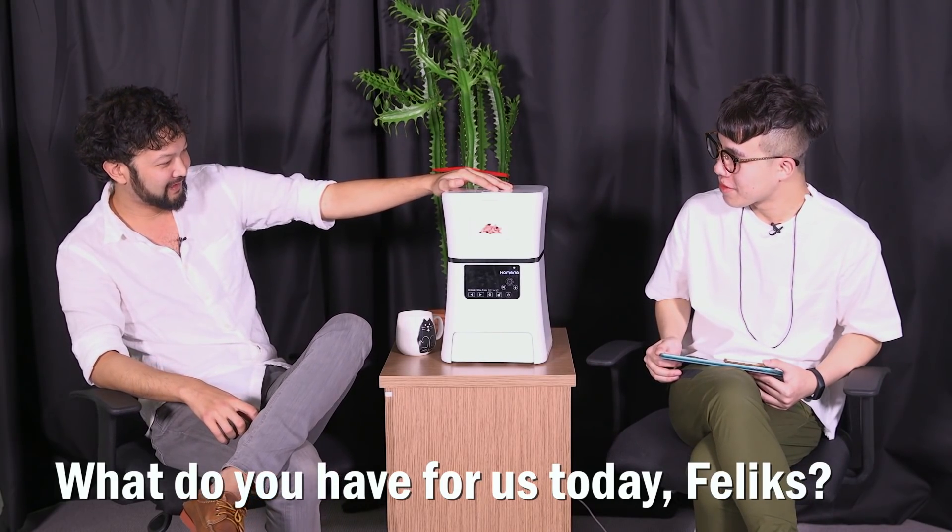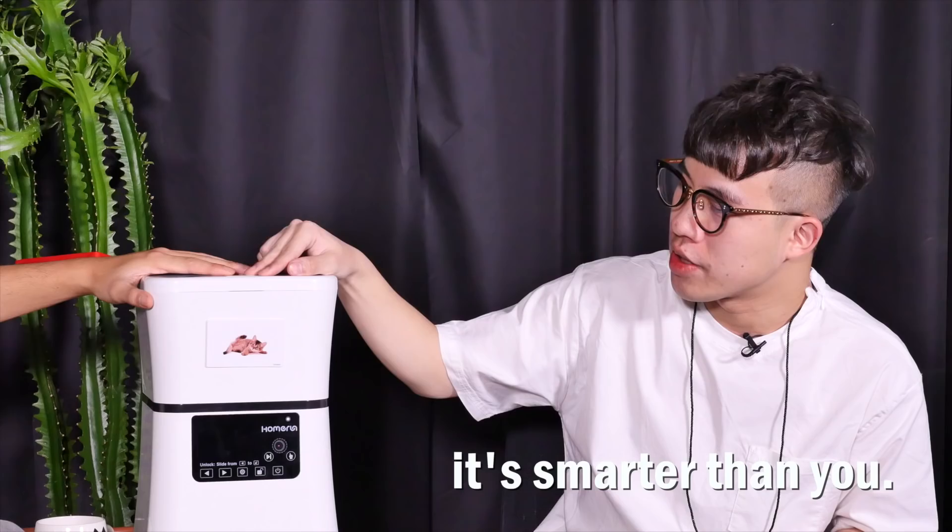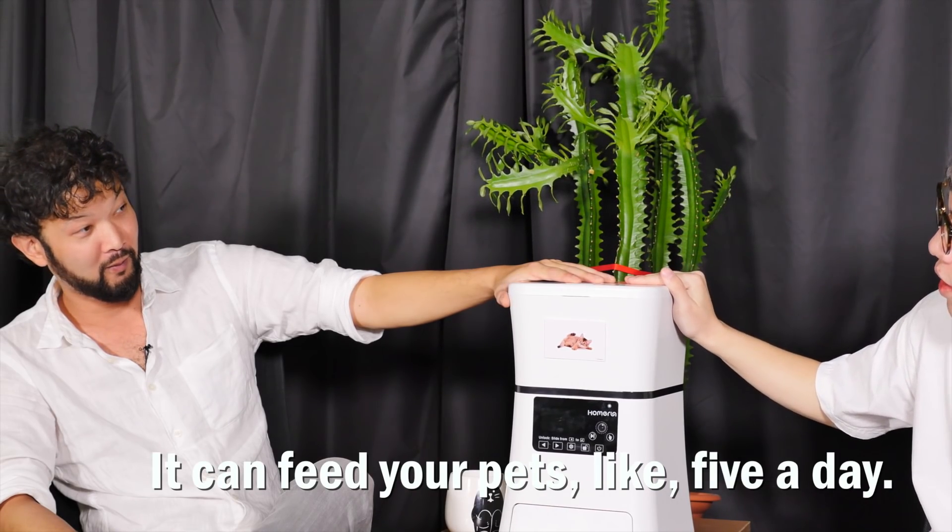What do you have for us today, Felix? We got a smart pet feeder. How smart is it? It's smarter than you. You can feed your pets like five times a day.